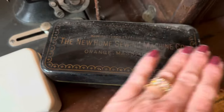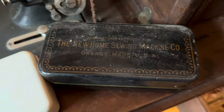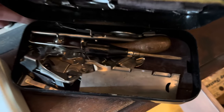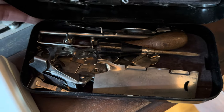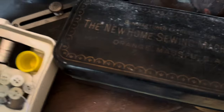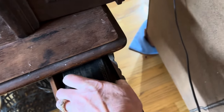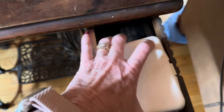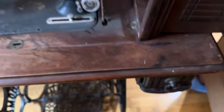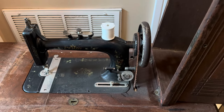I try not to mess with it because it is so old and I don't want to bother it. So I pretty much keep this one closed up. But that is it.